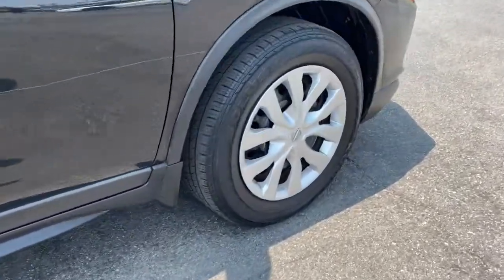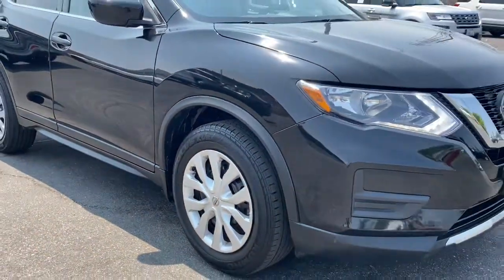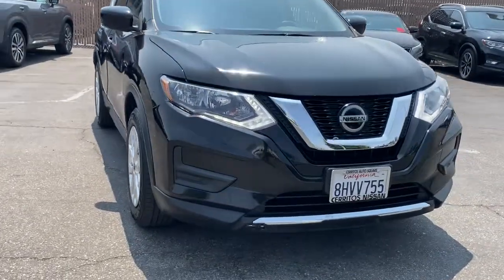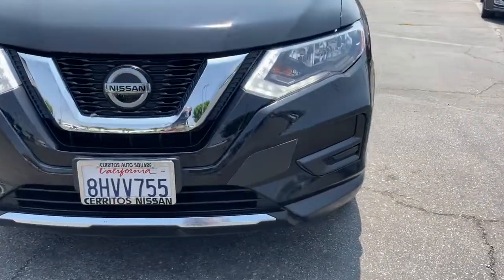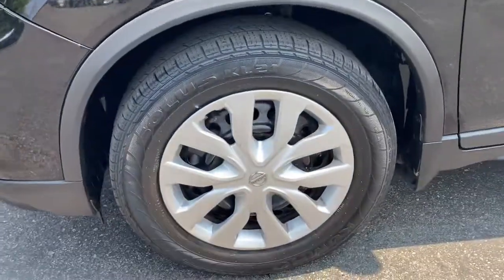These are just some of the great options this vehicle comes with: keyless entry, backup camera, satellite radio, blind spot monitor, Bluetooth connection, steering wheel audio controls, stability control, rear spoiler, pass-through rear seat, and intermittent wipers.